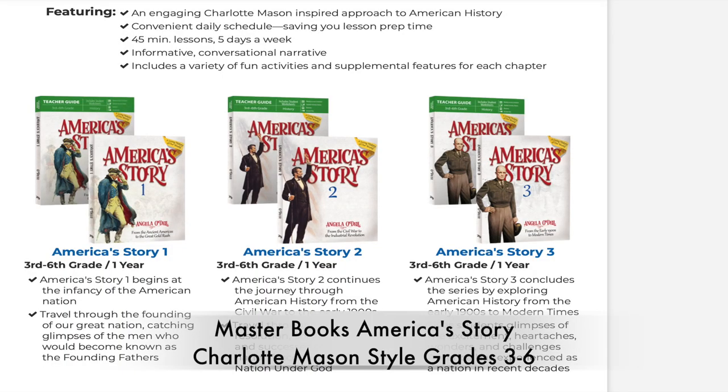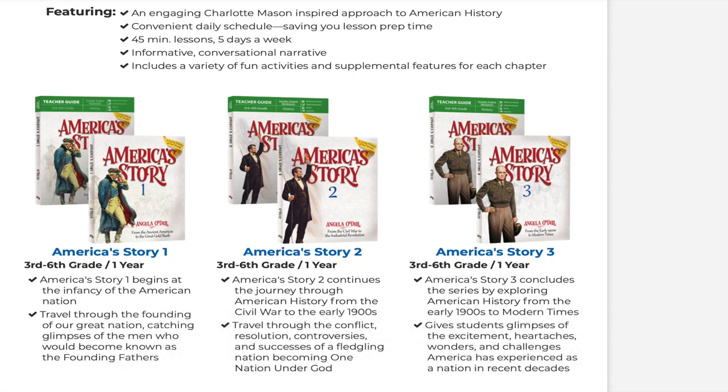I'm also really interested in some of the other Master Books history curriculum for older elementary. In particular, Master Books' America's Story 1, 2, and 3, geared for grades 3 through 6. This is a three-year program that covers things in a time period: the beginning of America, then the Civil War to the early 1900s, and then the early 1900s to modern times.